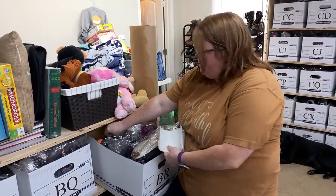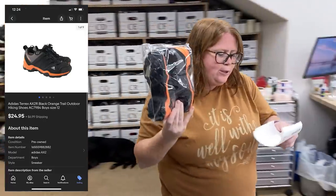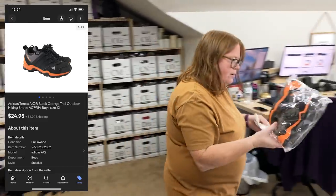Adidas kids' little hiking shoes. Bought for $4.99, sold for $24.95 plus shipping. We'll do an ice cream truck mailer on those.